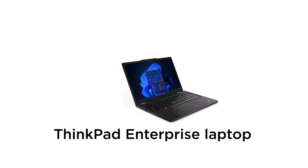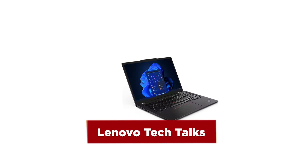Hi everyone, my name's Ash and welcome to Lenovo Tech Talks. Today I'm going to be talking about what makes a true enterprise class laptop as opposed to a consumer or prosumer device.